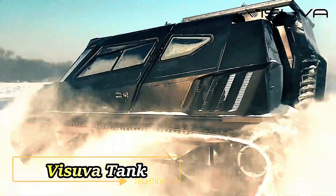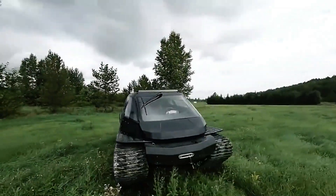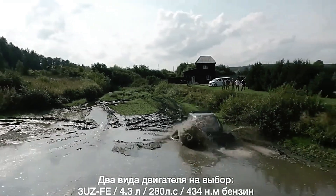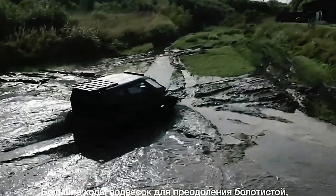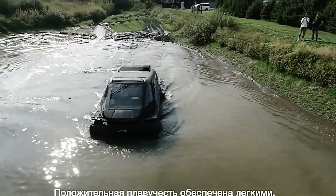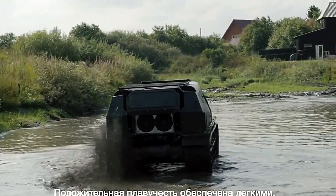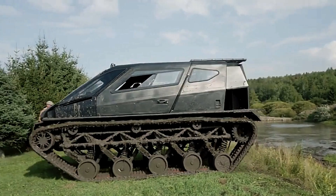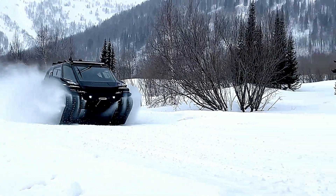The Visuva Tank is an impressive vehicle capable of traveling at speeds of up to 80 km/h, accommodating up to 10 people, and offering 580mm of ground clearance. Equipped with an engine boasting up to 383 horsepower, it is tailored for both recreational and commercial applications rather than typical combat. Priced at around $76,000, production is planned in modest batches of 15 units per year. Interestingly, operating the Visuva Tank requires a tractor driver's license due to its unique design and capabilities.